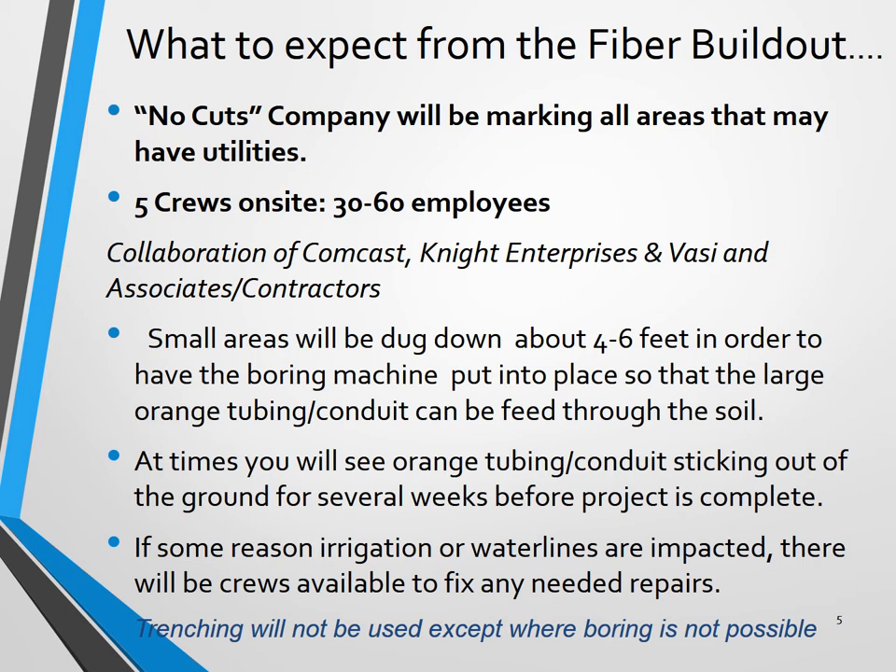Small areas will be dug down between four to six feet in order to have a boring machine put into place so that a large orange tubing conduit can be fed throughout the soil. At times you'll see orange tubing, which is the conduit, sticking out of the ground for several weeks before the project is complete. If for some reason irrigation or water lines are impacted, there will be crews available to fix any needed repairs.